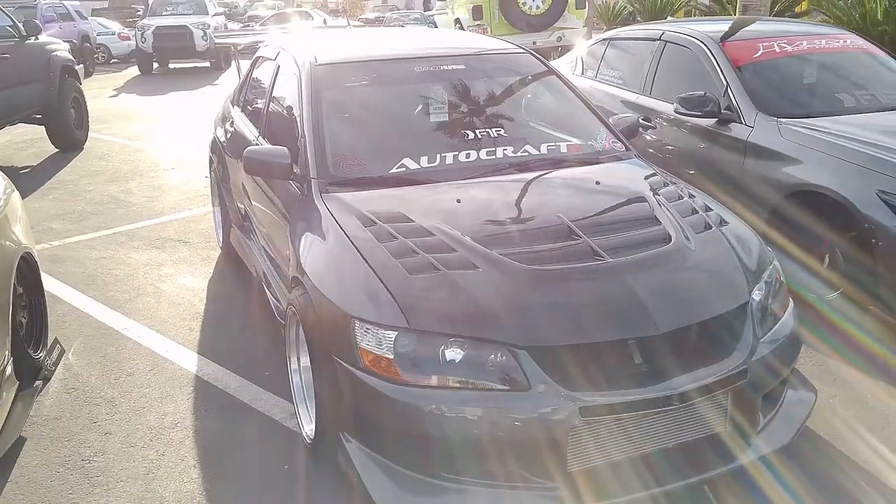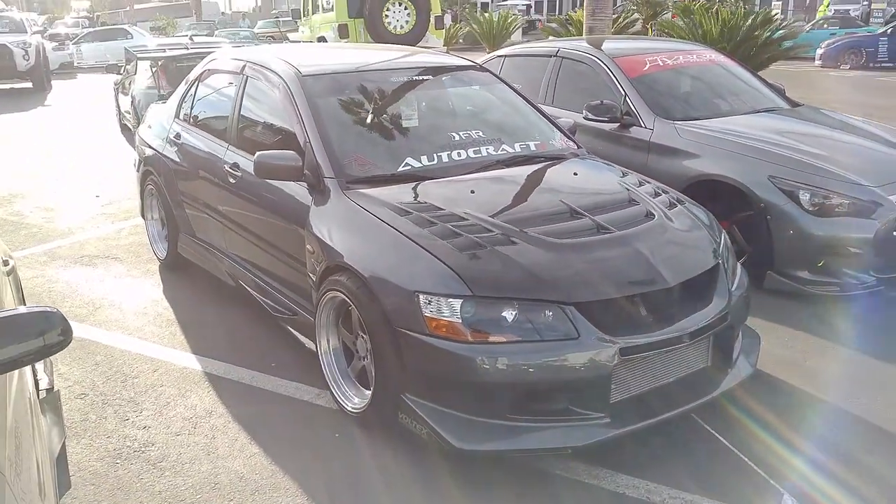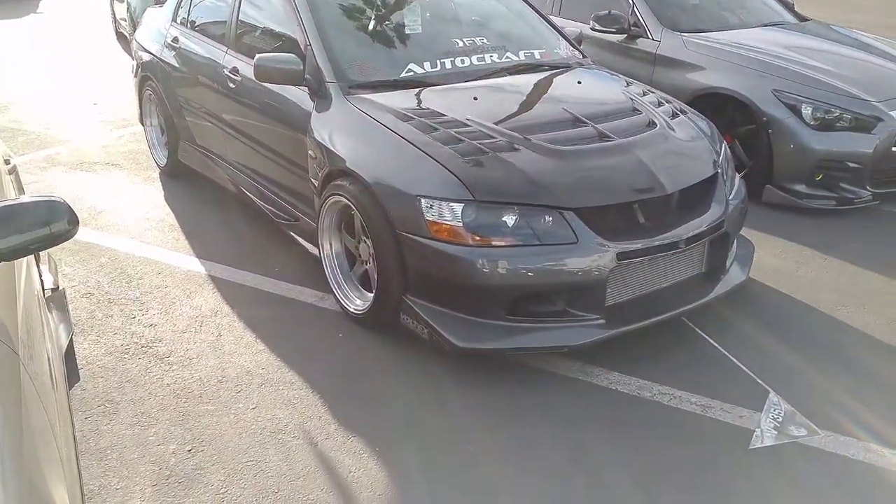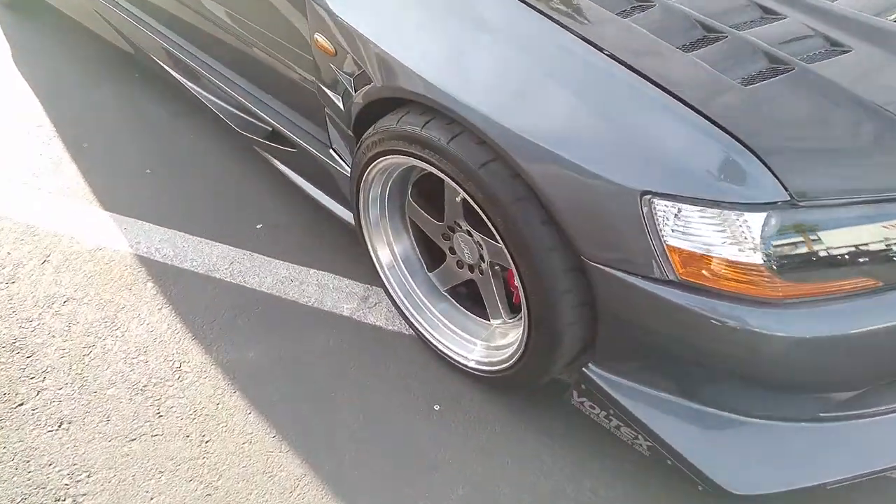Yep, that's what I think is going on — but I could be incorrect. Still, nice wheels. We sell the F1R wheels on our site at some of the lowest prices you can find.